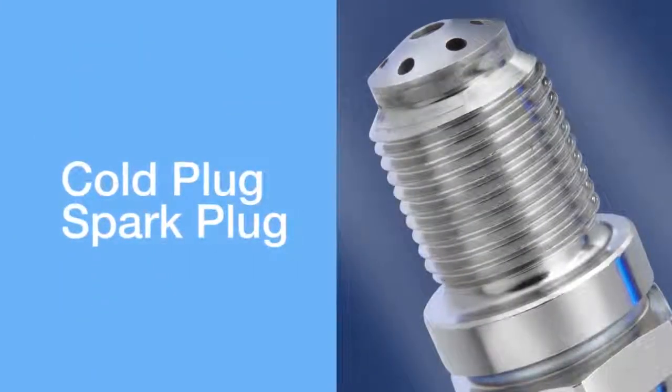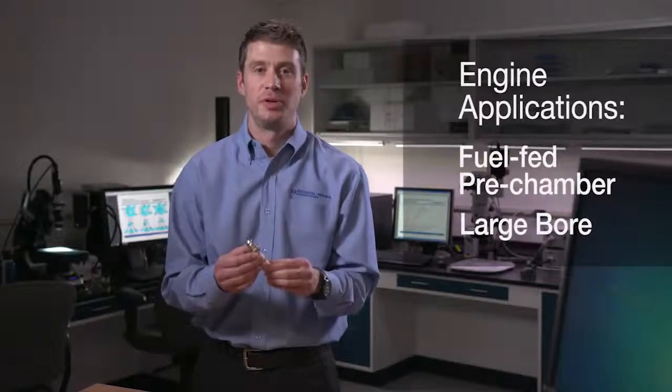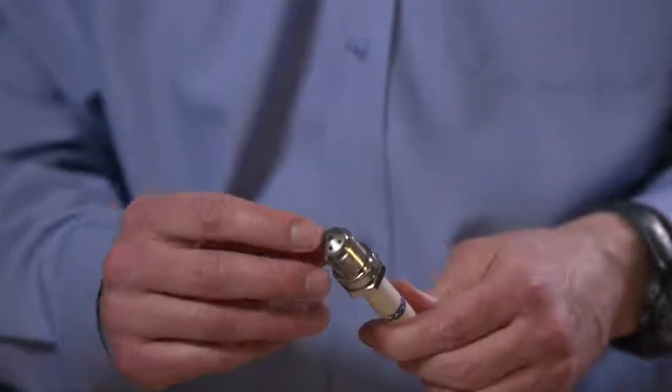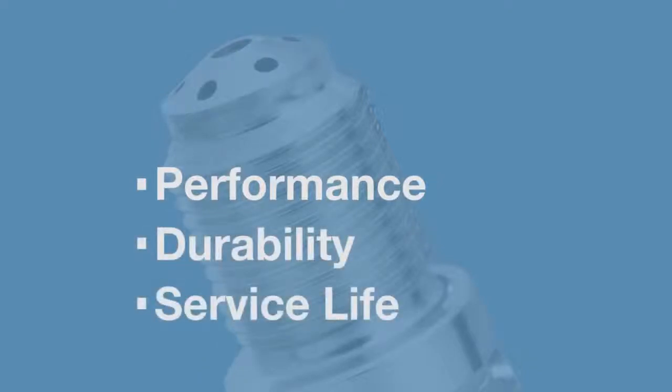The first technology is our latest cold plug design specifically for pre-chamber large-bore gas engines featuring a stoichiometric burn environment where you have very high cylinder pressures. As OEMs push the cylinder pressures higher, the need for cold plug technologies — which you see here in the ground electrode shape — becomes very much a requirement to help with performance, durability,